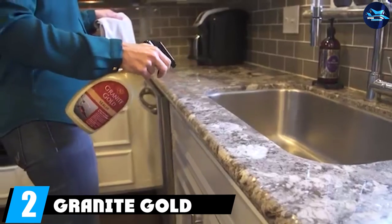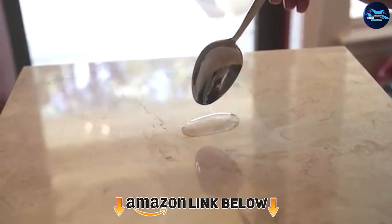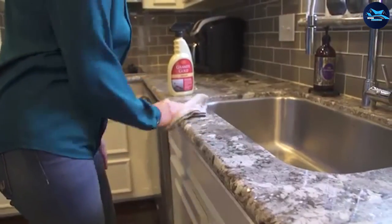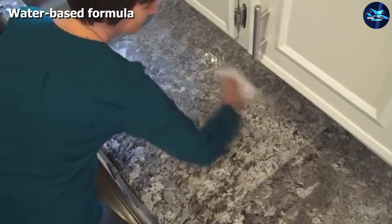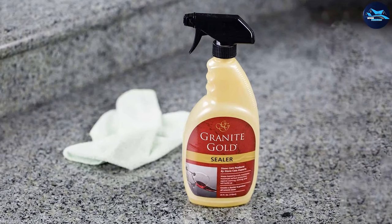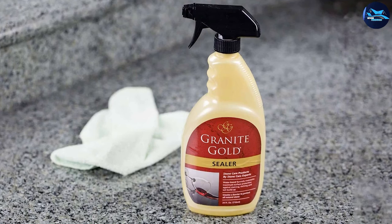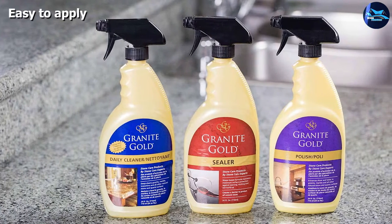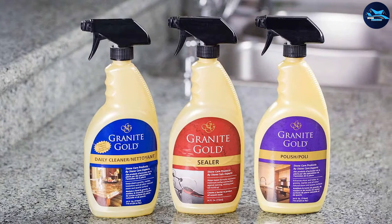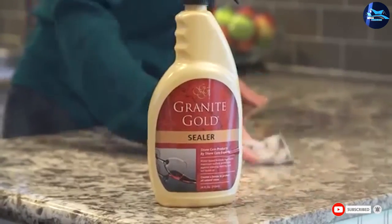At number two, we have Granite Gold Sealer Spray. Those who need a food-safe countertop sealer that's easy to apply and versatile for several surfaces may want to try this product. This water-based sealer comes in 24-ounce spray bottles and provides a protective surface layer that resists stains and scratches. It works on granite, marble, travertine, and other natural stones. Simply spray the surface and immediately wipe it off; the surface may require two or three further applications, with 20 minutes between each. The seal cures completely in 24 hours.